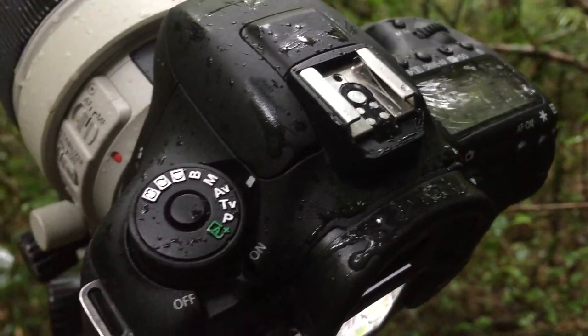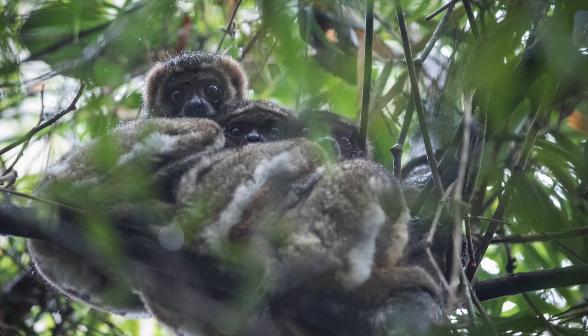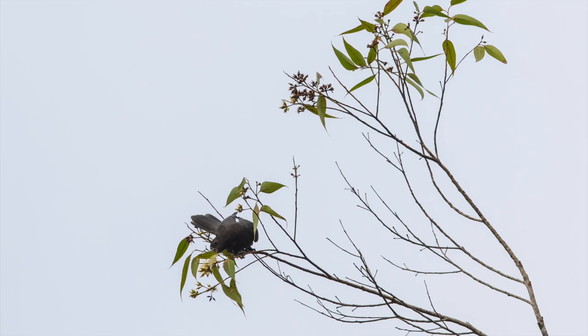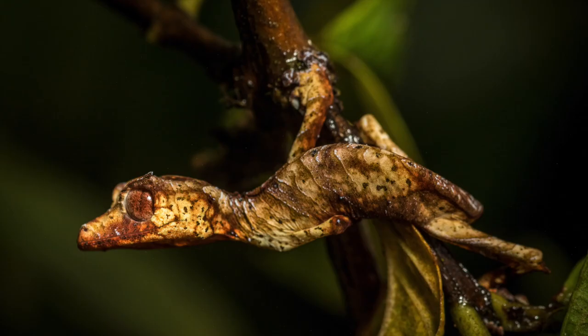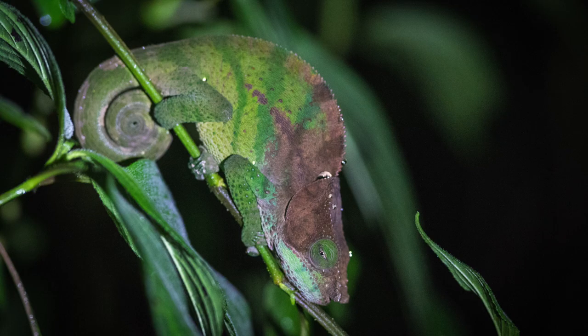Wildlife photography is very tough in rainforests, but the rewards are very high. I photographed some incredible species during our day in the park, and being able to document all these lemurs and showcase them makes the long and muddy days in the forest worth it.